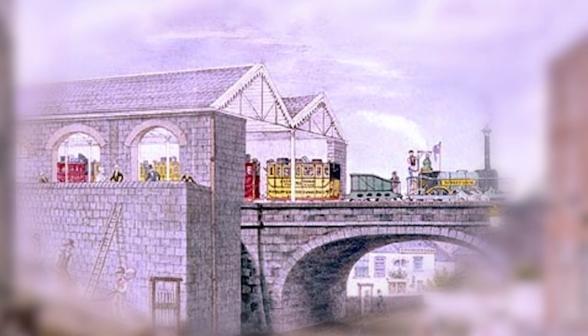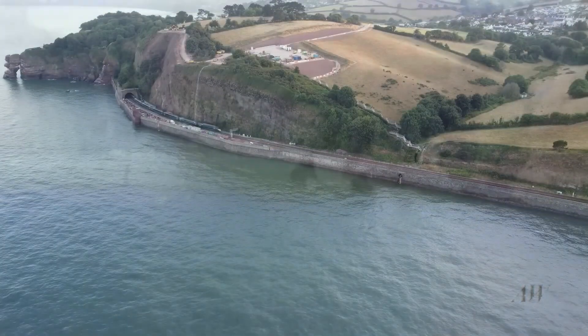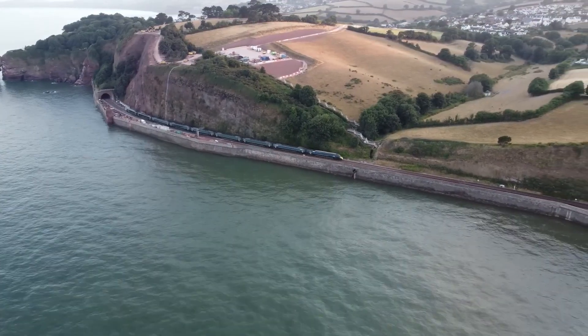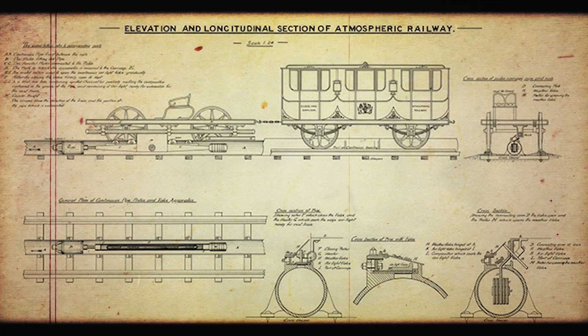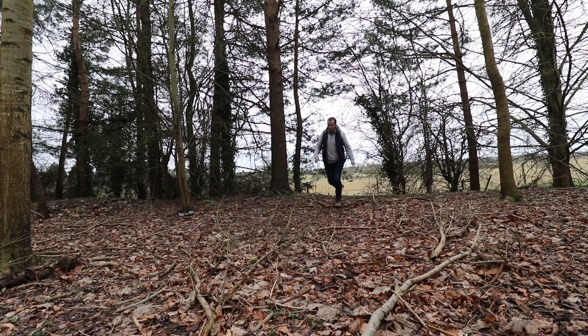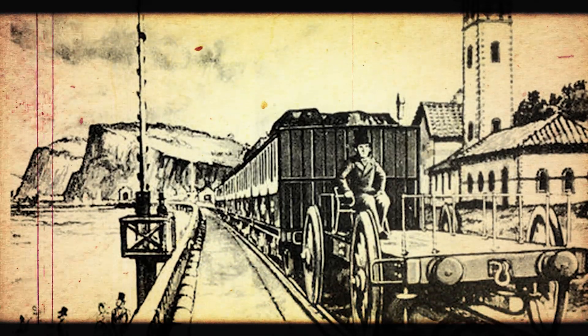Isambard Kingdom Brunel had visited the Dalkey Railway, seen it, seen the success, and wanted a piece of this action. He realised that the greatest issue in reaching Plymouth was the potential gradient — the atmospheric railway would truly come to life here. The route was planned for such technologies. A few weeks on from the authorization and the passing of the act, a proposal had been received from the Samuda brothers to apply their system of traction to the South Devon line. Game on. By 1848, all trains running between Exeter and Newton Abbot — the flat bit — were run by atmospheric railway technology.